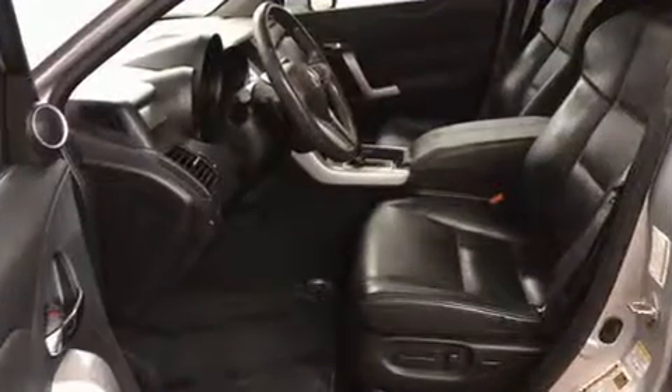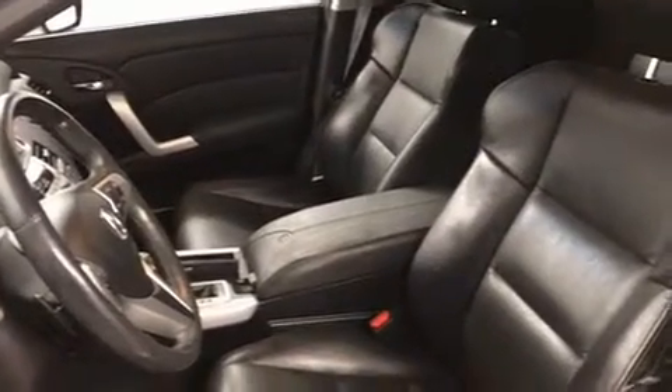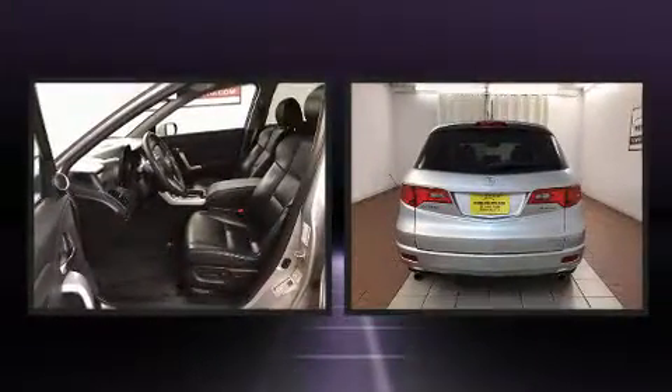Acura ensures the safety and security of its passengers with equipment such as dual front impact airbags, front and side impact airbags, anti-whiplash front head restraints, ignition disabling, and four-wheel disc brakes with ABS.